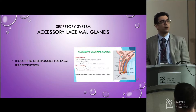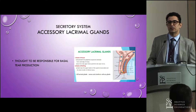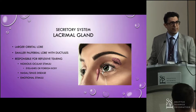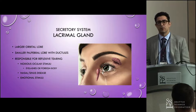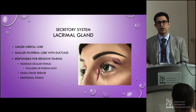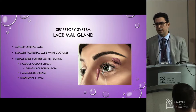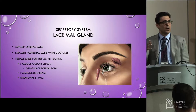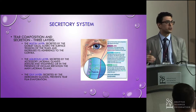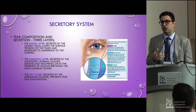Krause is a little higher up in the fornix; Wolfring is at the top of the tarsus. These are the glands responsible for basal secretion, and we generally don't think much about them. The main lacrimal gland is responsible for noxious ocular reflexive tearing — where you have some noxious stimuli, whether it's an eyelash, a foreign body, sinus or nasal disease, or emotional stimuli. The orbital lobe is the larger one; the palpebral lobe is smaller and has the ductules coming off of it.